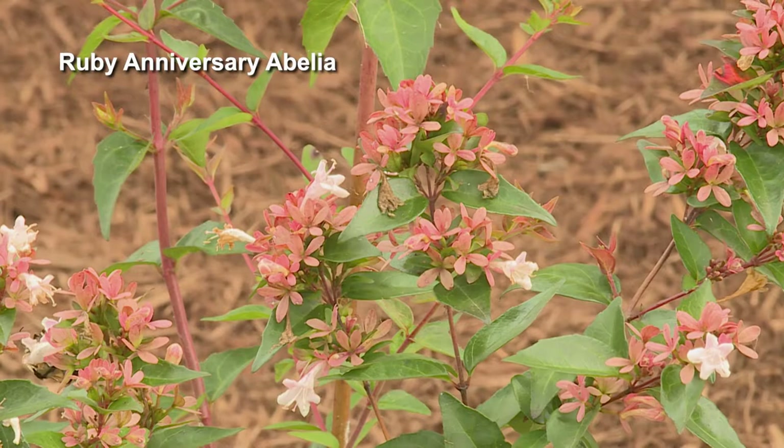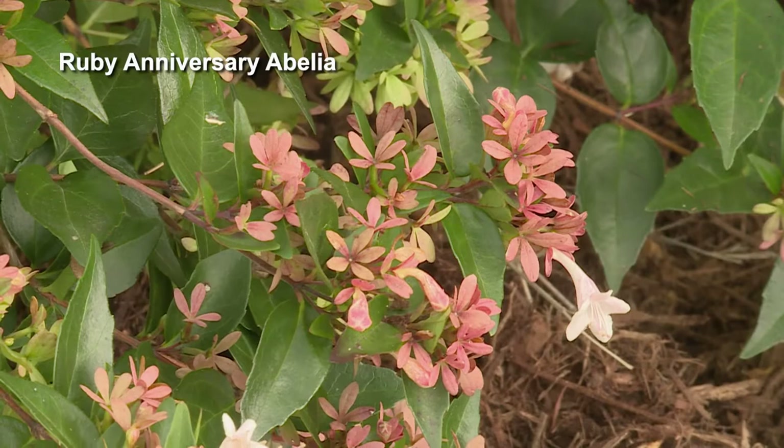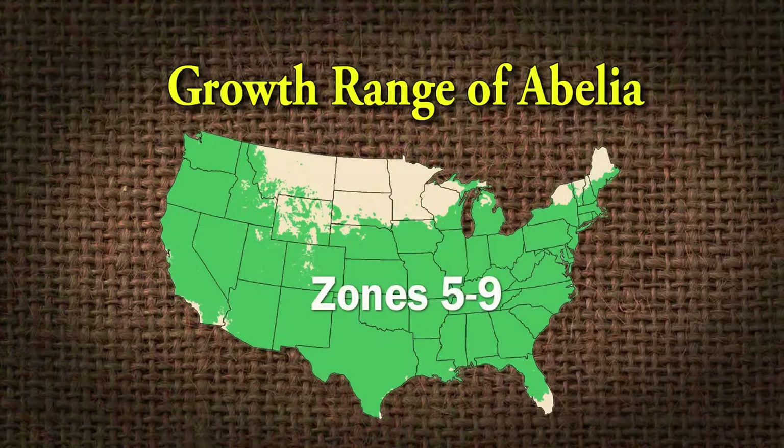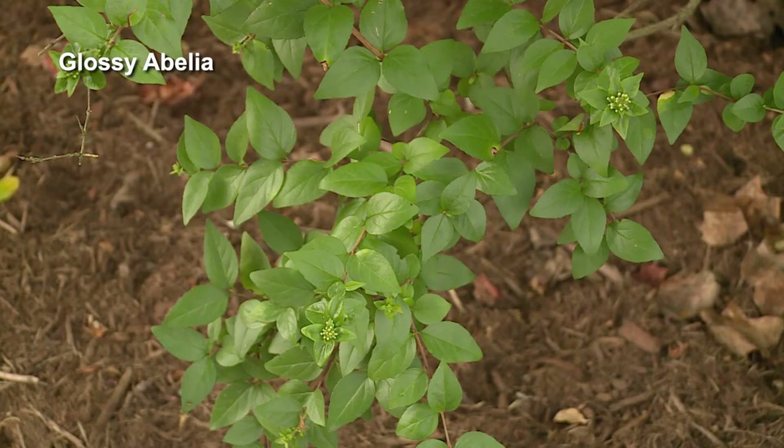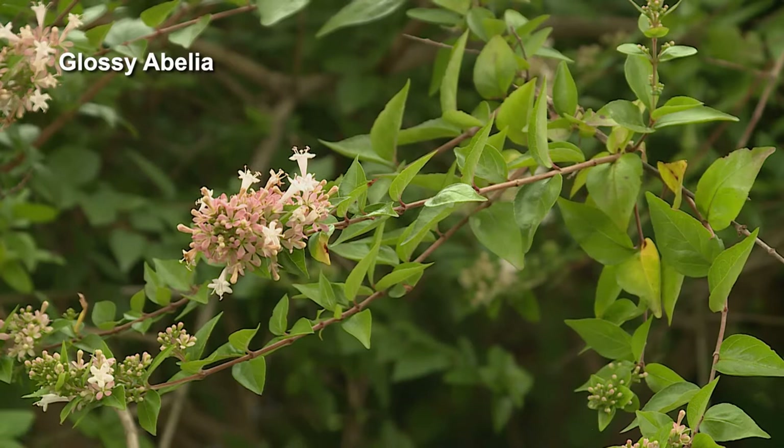Abelias can be grown in a wider range of zones — zones five to nine. There are newer, more compact cultivars like Rose Creek and Edward Goucher, which is a really nice compact cultivar for landscape use. One of my favorites is Glossy abelia, which has a darker, shiny leaf and is considered more evergreen than the other semi-evergreen cultivars. It has huge, fragrant blooms on it. It's not compact, but there are lots of options with abelia.